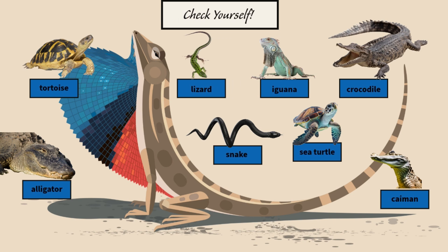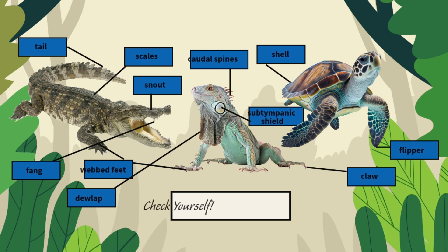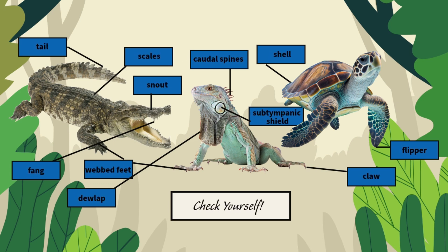Check yourself: use the words in the box and label the parts of the reptiles.